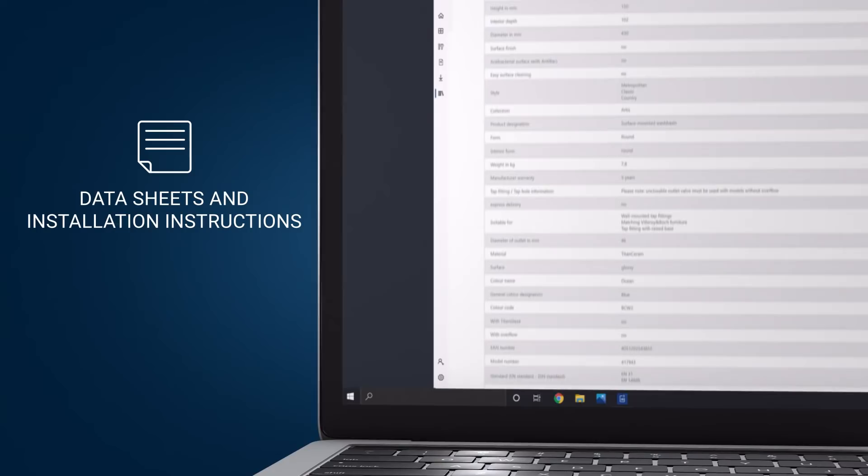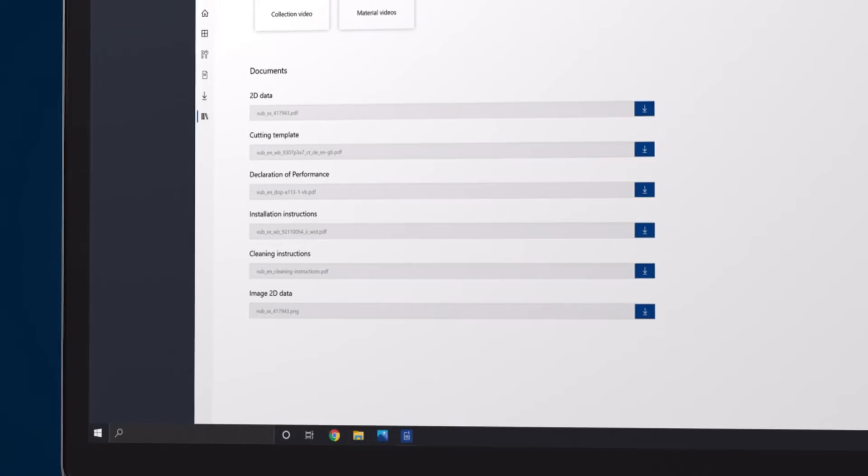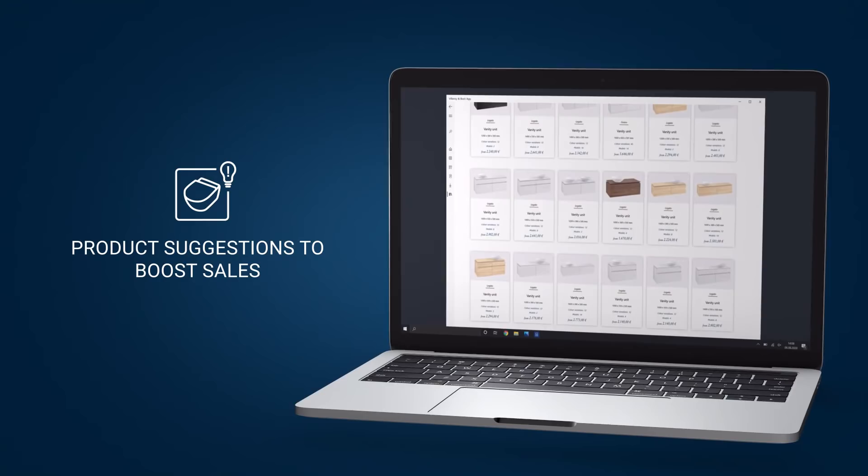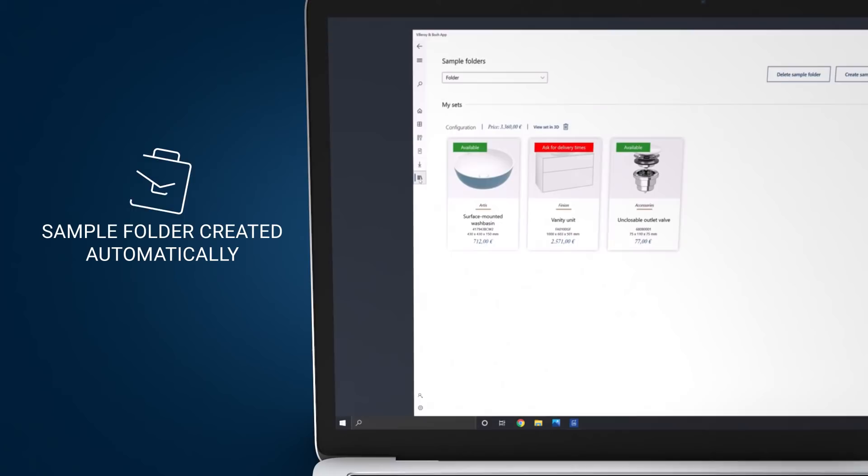All the relevant data sheets, installation instructions and additional media, plus up-to-date delivery information and prices. The Villeroy & Boch app even helps boost your sales by providing specific suggestions for complementary products. A sample folder is then produced for you automatically — it doesn't get any more user-friendly than this.